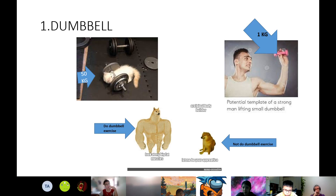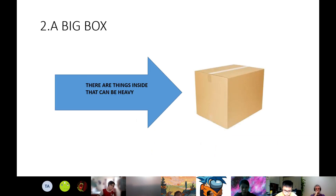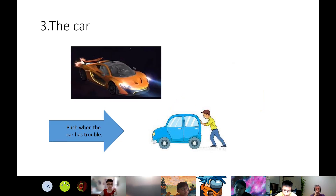The first thing that's hard to push is a dumbbell. The dumbbell is hard to push and pull — it's heavy. A dumbbell makes your arms strong. We use this at a gym. The second thing that's hard to push is a big box. There are things inside that can be heavy. We use this when we move house or buy something large. And the third thing is the car. The car we can use for traveling, going to work. When the car has trouble, we have to push it and it's really heavy to push.